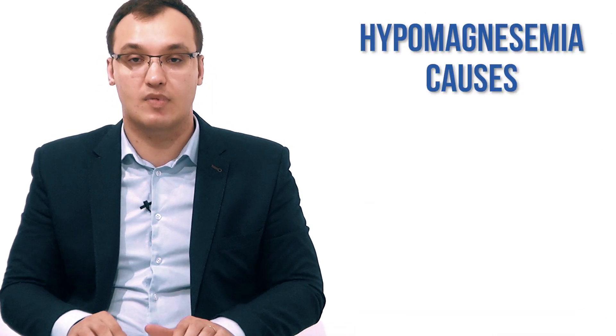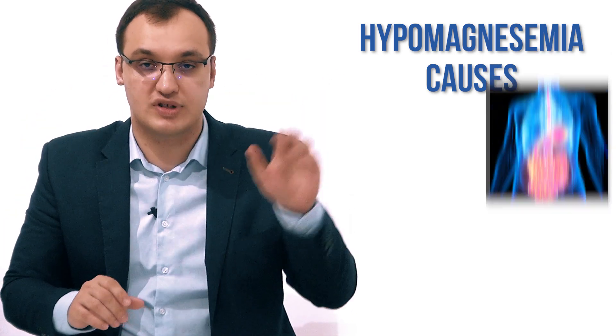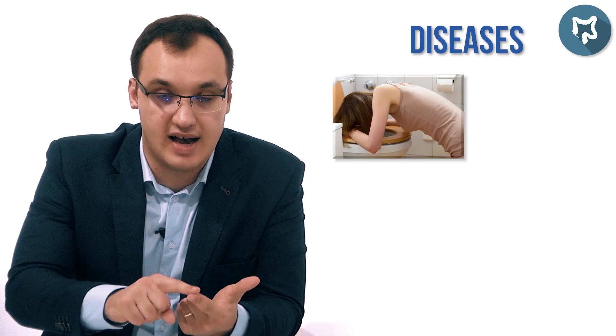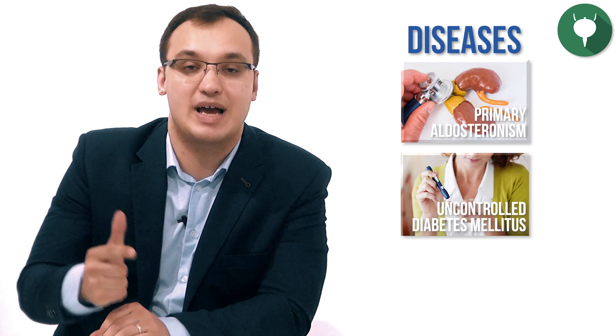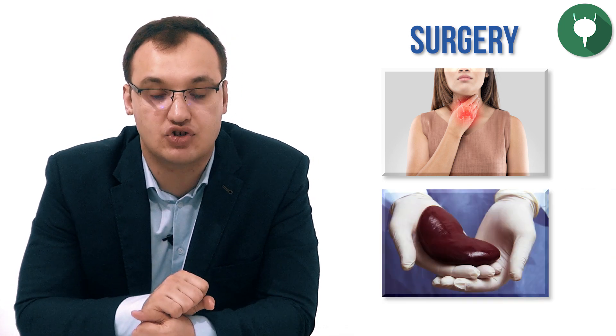Let's make a quick summary. When you hear hypomagnesemia and want to find the cause, think of two things: gastrointestinal or renal. Divide each into disease, surgery, medications, and genetics. For gastrointestinal diseases: vomiting, diarrhea, malabsorption, steatorrhea. Surgery: small bowel bypass surgery. Medications: proton pump inhibitors. Genetics: primary intestinal hypomagnesemia. For renal diseases: primary aldosteronism, uncontrolled diabetes mellitus, hypercalcemia. Surgery: thyroidectomy, parathyroidectomy, or kidney transplantation — especially kidney transplantation, which can cause hypomagnesemia afterward.